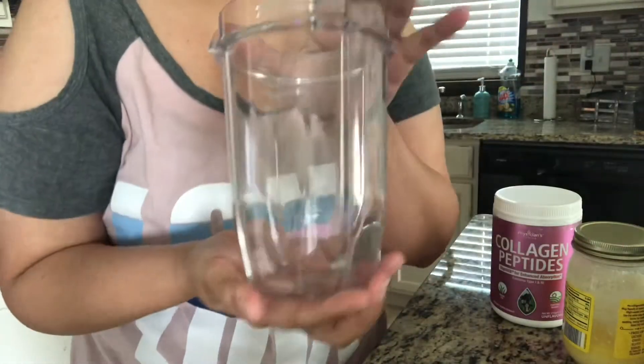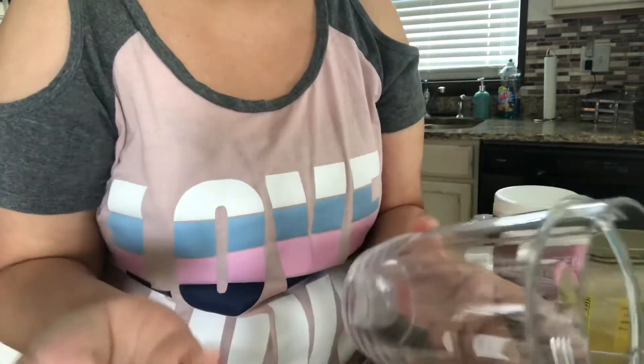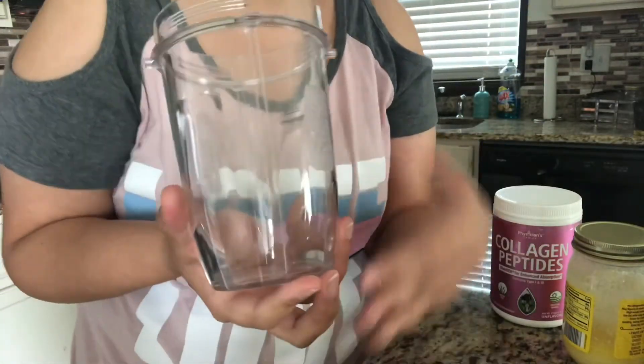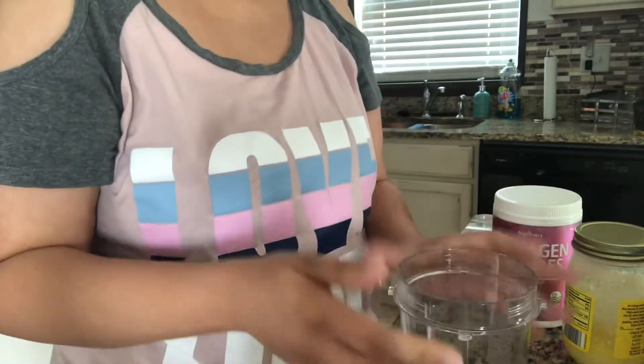Let's get down to showing you how I put this together. This is actually from my Ninja — this is my Ninja blender cup and I like using it for my coffee. I'm not really sure why. I just feel like I have more room for everything. So that is my coffee cup.